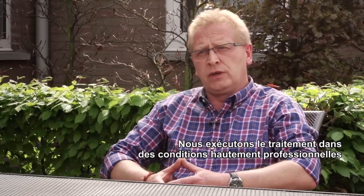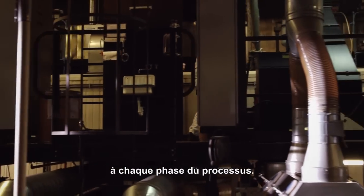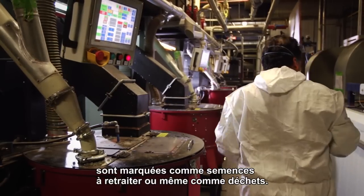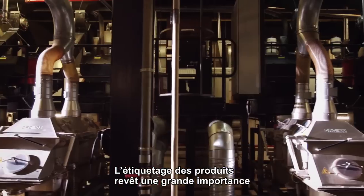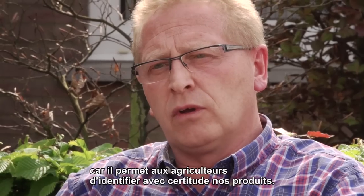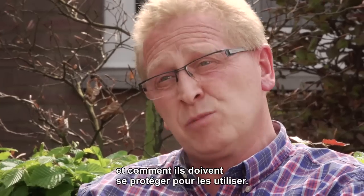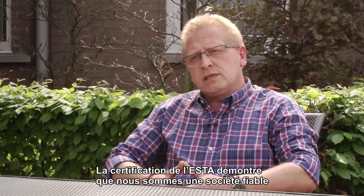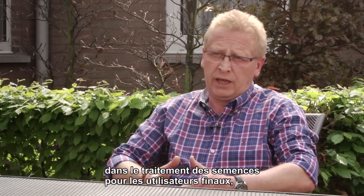We carry out treatment under highly professional conditions and perform thorough quality testing at every stage of the process. Seeds that do not meet our high standards are flagged for retreatment or discarded as waste. Product labeling is very important — it makes the product completely recognizable for the farmer, so they know what the seeds are treated with and how to protect themselves when handling them. Being ESTA certified makes you a reliable seed treatment company for the end user, the farmer.